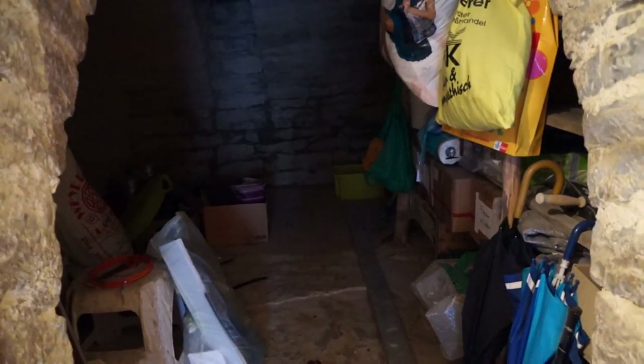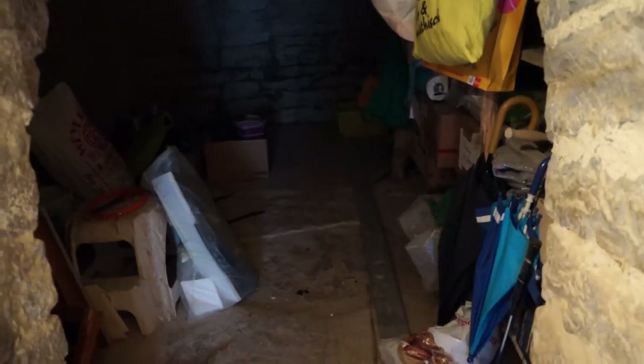To get it to the same standing as the beer cellar: repointing the walls, get some plastering done, and get the floor done. I know it's not a big job, it's not difficult, it just takes a bit of time. The hardest thing is going to be digging the floor out and getting the slabs out, but that's just effort.